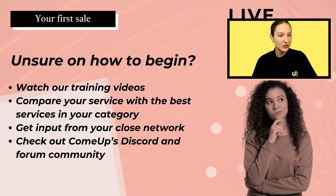After doing your research, if you're still unsure on where to begin, there are different platforms where you can get more information. One is through our training videos — we have a YouTube channel, and you can also access them through the ComeUp platform. You can compare your service with the best in your category to see what your competition is doing, check out how they present themselves and what images they use. Get input from your close network, ask colleagues or friends who have gone through the same process, and ask other freelancers what they did to get their first sale. You can also check out ComeUp's Discord and Forum community, where staff and other sellers are very active and ready to answer your questions.